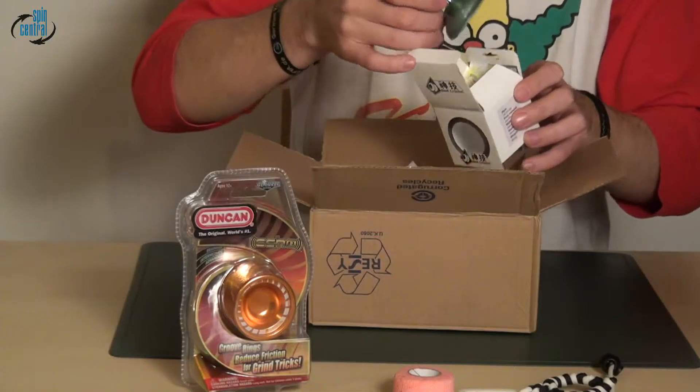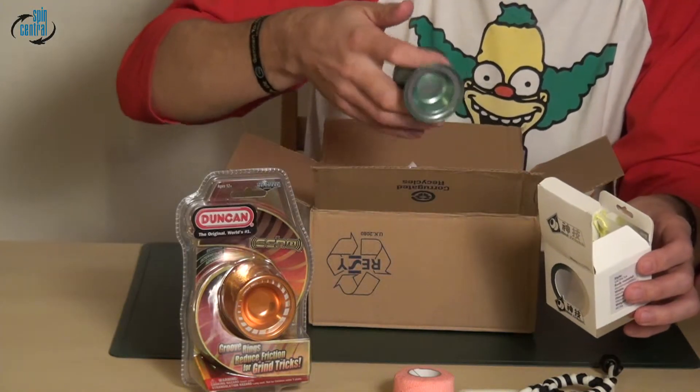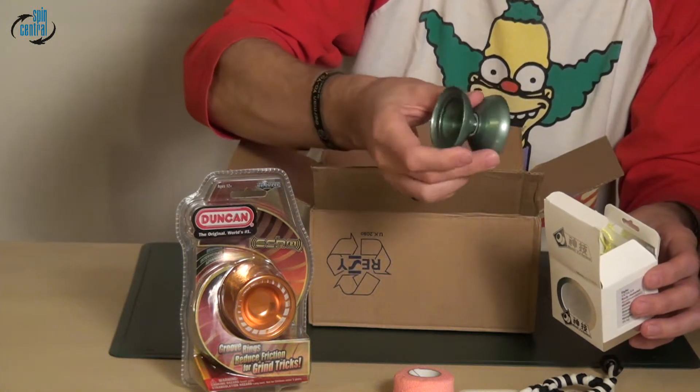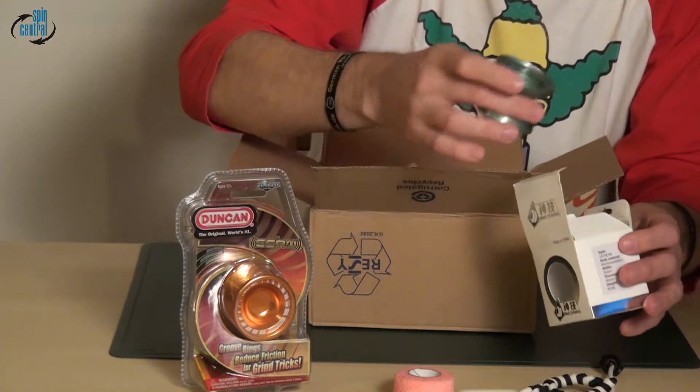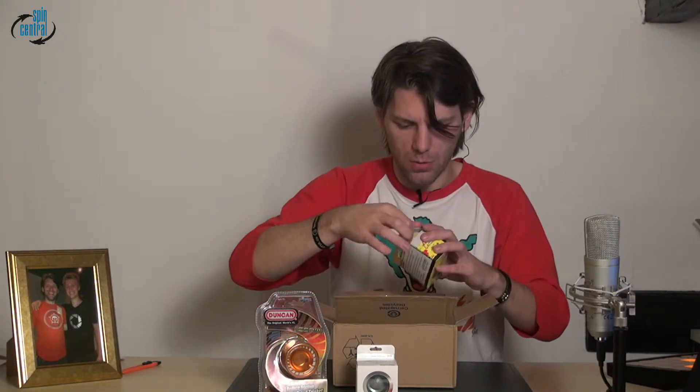Gotrix Cyclops — is that what it's called? Here it is, the Cyclops, says so on the inside. It's a big yo-yo it seems, but nice. Gotrix Cyclops! What else?